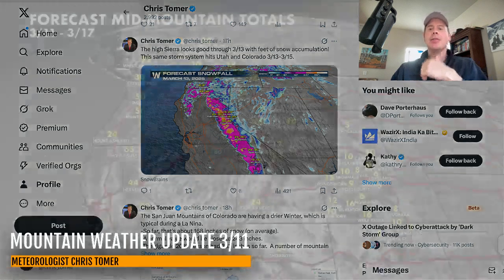We'll end on the big western map here — total snow through March 17th. We're looking good, and some places are looking at feet of total accumulation. Thanks for tuning in, always appreciate it. Take care and have a great day, guys.